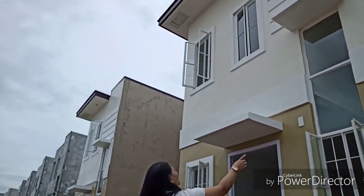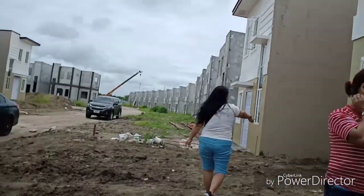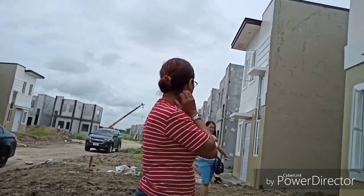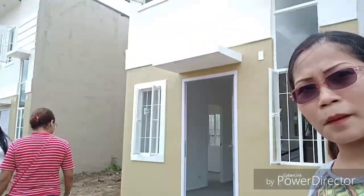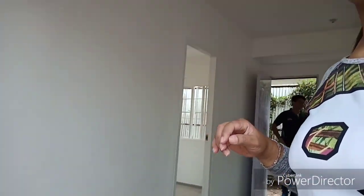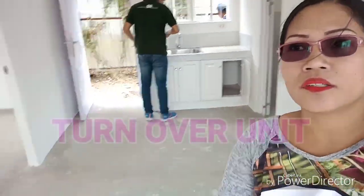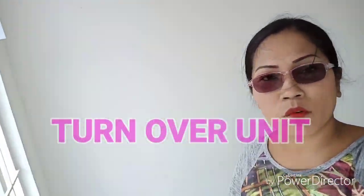Pag nag-extend, there's a lot of water here. We're going to get a tour. This is Miss Cora. This is Block 1, Block 55.